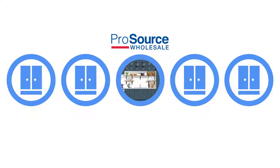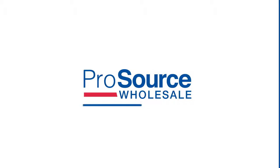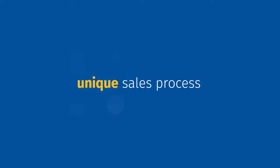What makes ProSource different from other kitchen and bath sources? What is our main competitive advantage? Many of us think of product, showrooms, selection, and pricing as the main drivers. In ProSource, our strongest competitive advantage is actually the way we sell the project. Our secret is ProSource's unique sales process.